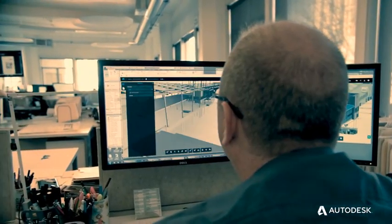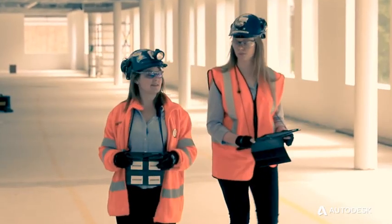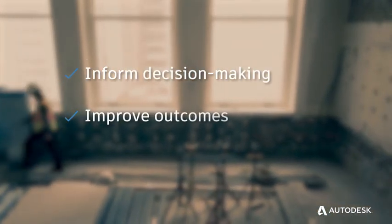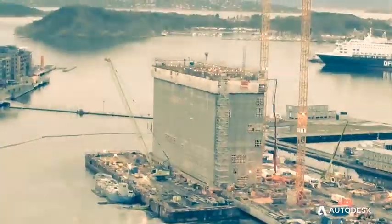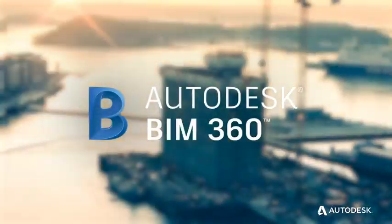the only cloud platform that connects design and construction teams, processes and data to inform decision making, improve outcomes and accelerate project delivery. Experience the power of a connected project. Try BIM 360 today.